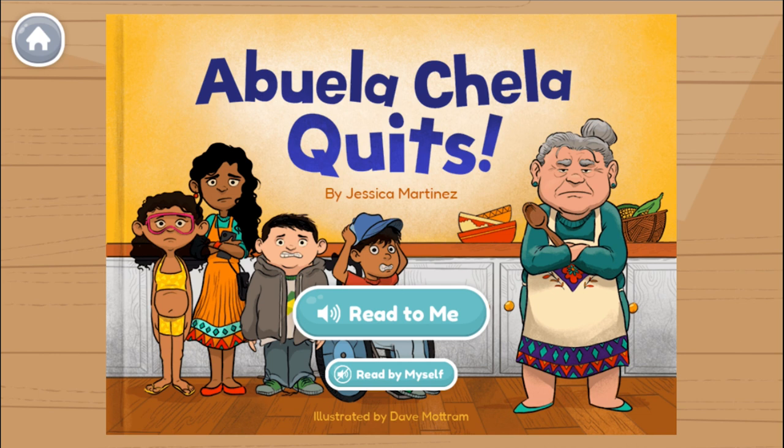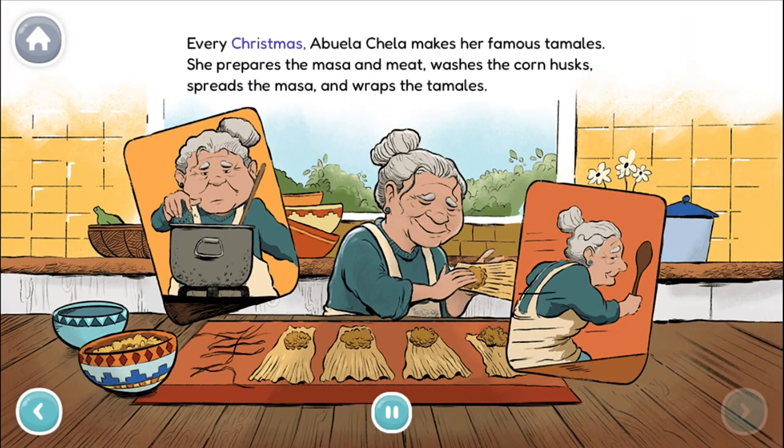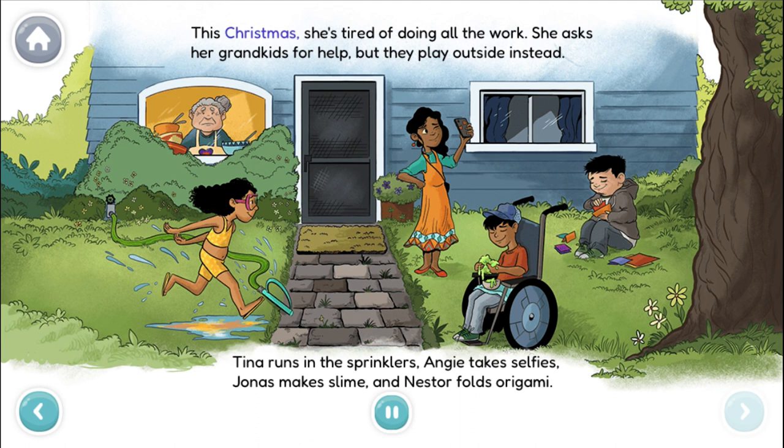Abuela Chela Quits by Jessica Martinez. Every Christmas, Abuela Chela makes her famous tamales. She prepares the masa and meat, washes the corn husks, spreads the masa, and wraps the tamales. This Christmas, she's tired of doing all the work. She asks her grandkids for help, but they play outside instead.